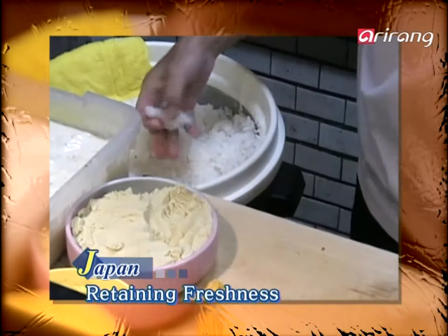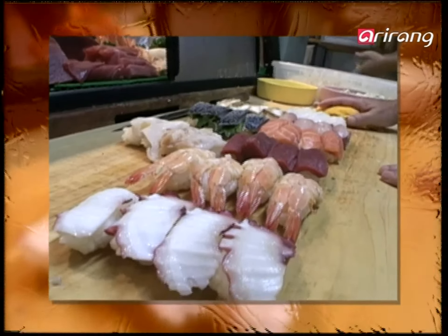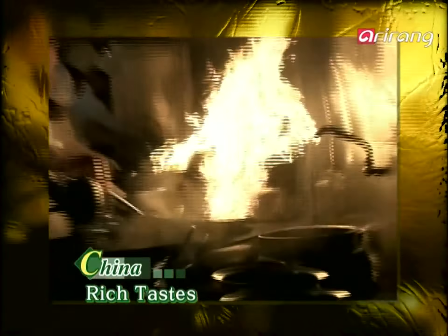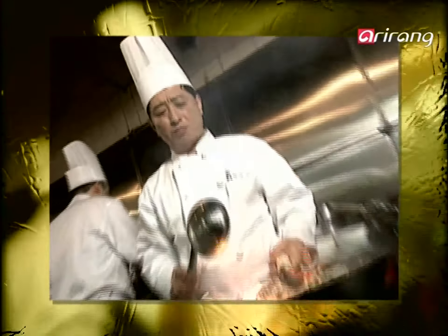Then let's see if this applies to Japanese food as well. As fresh seafood is used for much of its cuisine, preserving freshness is the key. And when it comes to Chinese cuisine, there are so many ways to cook a single ingredient that the variety of dishes is endless.